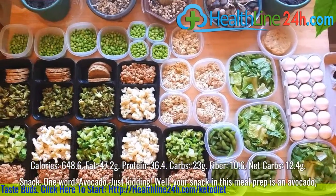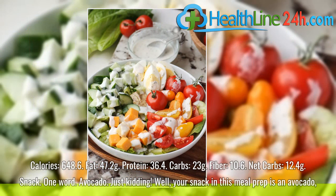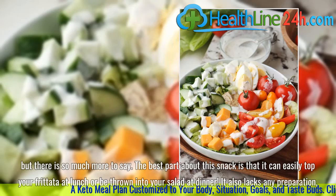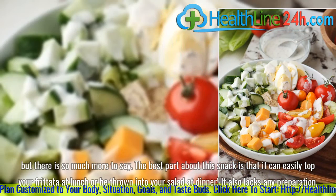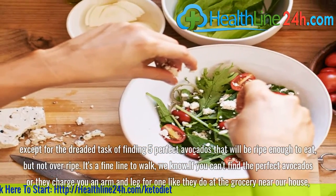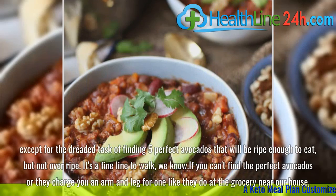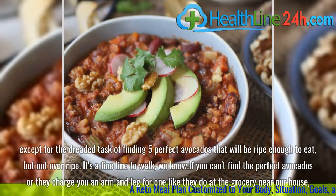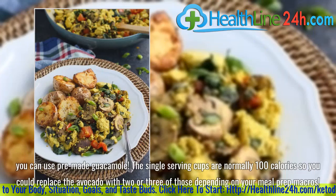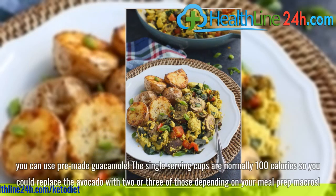Snack — one word: avocado. Your snack in this meal prep is an avocado, but there is so much more to say. The best part about this snack is that it can easily top your frittata at lunch or be thrown into your salad at dinner. It also lacks any preparation, except for the dreaded task of finding five perfect avocados that will be ripe enough to eat, but not overripe. If you can't find the perfect avocados, or they charge you an arm and a leg, you can use pre-made guacamole. The single-serving cups are normally 100 calories, so you could replace the avocado with two or three of those depending on your meal prep macros.